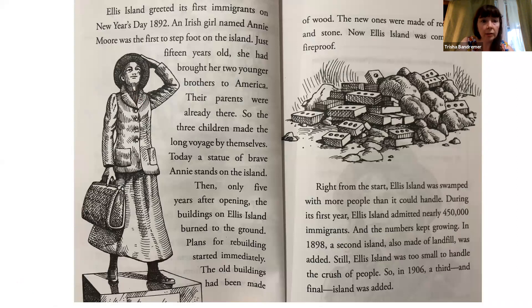Ellis Island greeted its first immigrants on New Year's Day, 1892. An Irish girl named Annie Moore was the first to step foot on the island. Just 15 years old, she had brought her two younger brothers to America. Their parents were already there, so the three children made the long voyage by themselves. Today, a statue of brave Annie stands on the island.